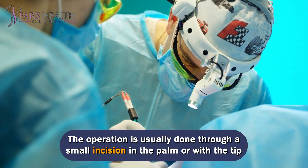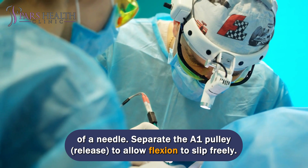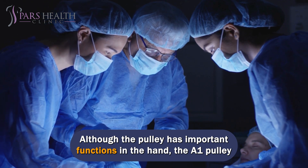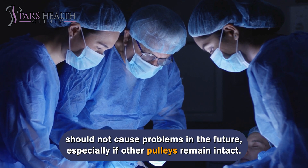The operation is usually done through a small incision in the palm or with the tip of a needle to separate and release the A1 pulley, allowing the flexor tendon to slip freely. Although the pulley has important functions in the hand, releasing the A1 pulley should not cause problems in the future, especially if other pulleys remain intact.